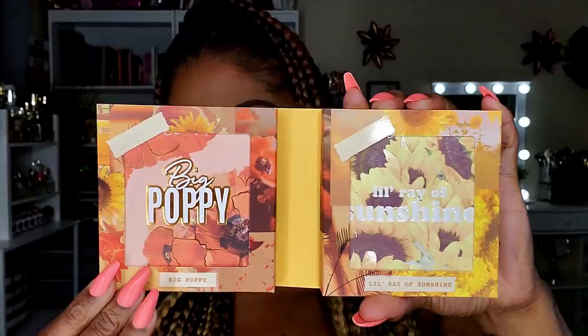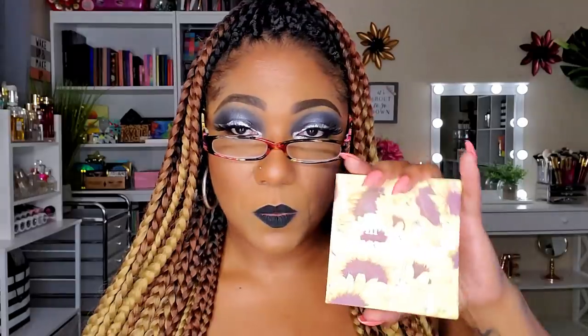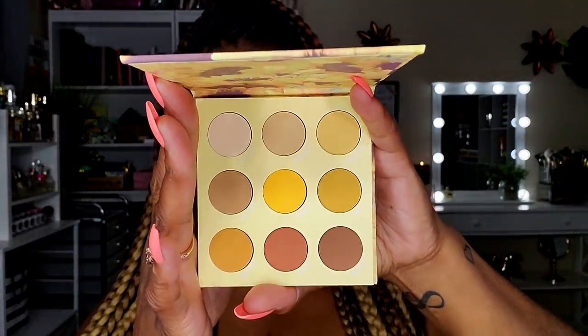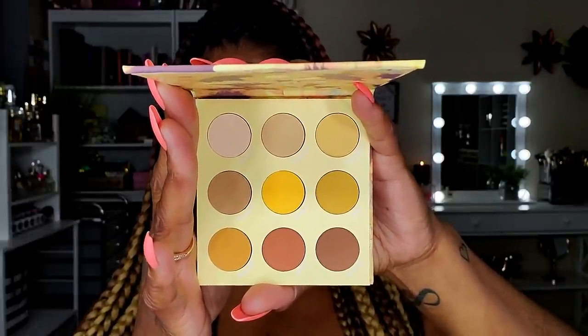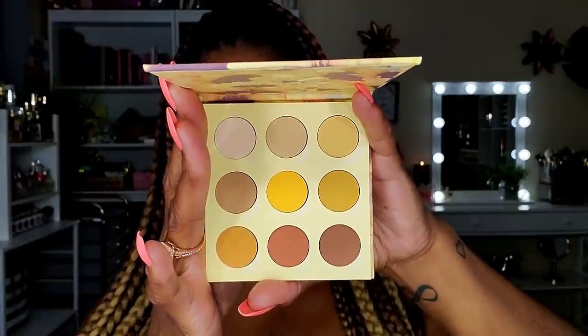I also got this cute combo pack called Into Bloom, which comes with two palettes: Big Poppy and A Little Ray of Sunshine. I'll probably take them out of the extra packaging since it's tedious to constantly remove them. Big Poppy has a warm, orangey, earthy color story — really pretty. A Little Ray of Sunshine has a yellow, mustardy kind of feel that I can play around with alongside my Uh-Huh Honey palette.